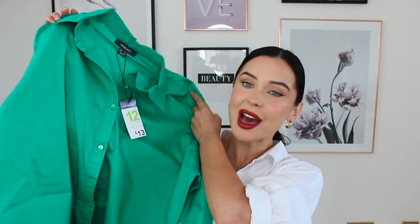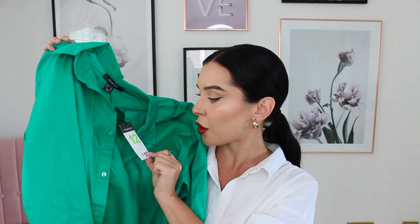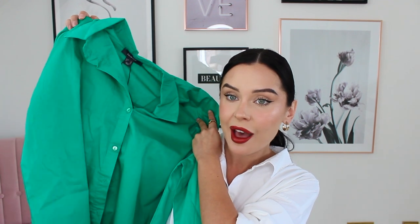For £13 I picked up this shirt — they had these in so many different colors. I got it in a size 12 just because I like these to be really oversized. They had it in purple, a really nice bright pink, but I just love an emerald green — I think it's so, so nice.